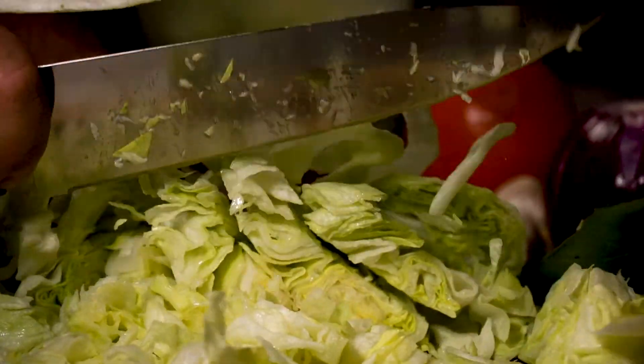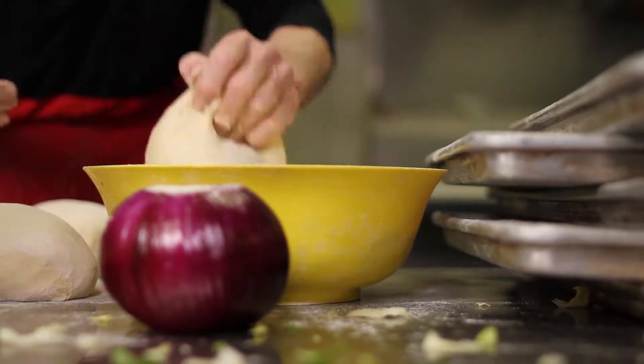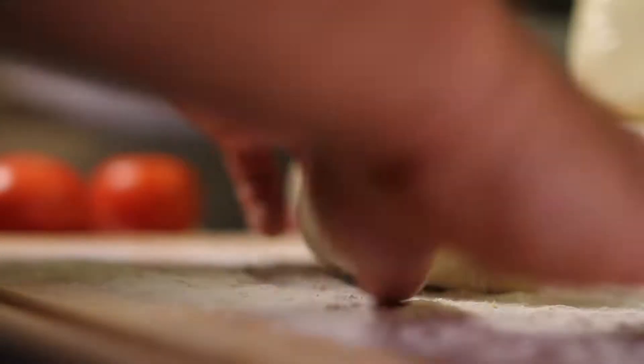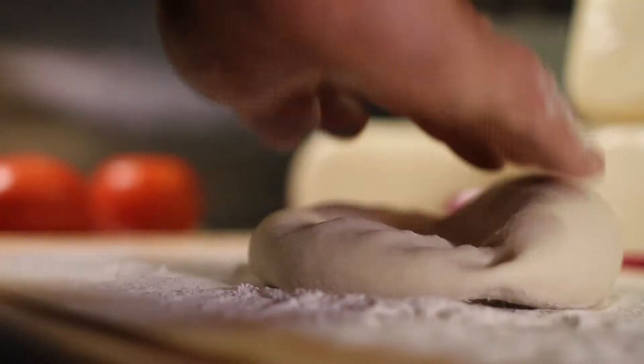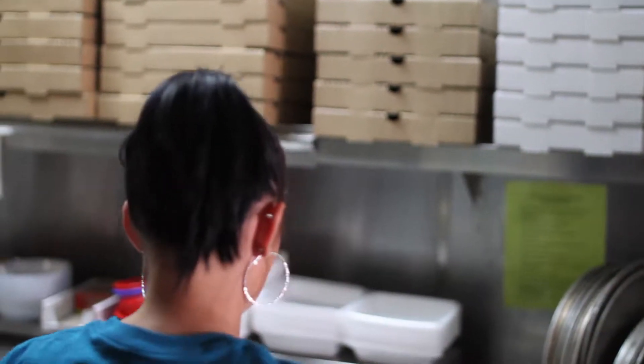Our secret family recipes use only the best ingredients, but that's only the beginning. We take all that goodness and combine it with our homemade, one-of-a-kind pizza dough, always hand-tossed, and our perfectly seasoned pizza sauce.